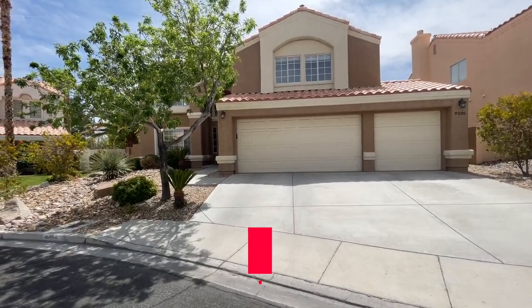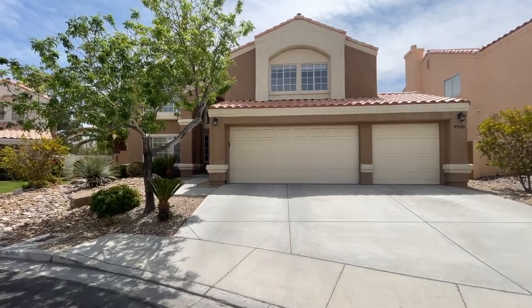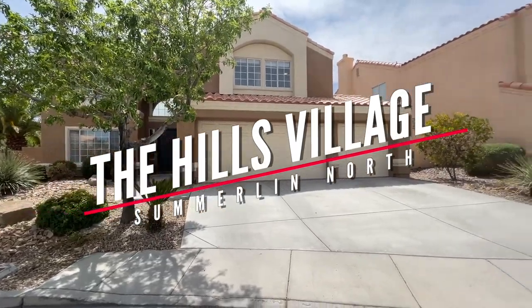Hey, hey everyone! Angela O'Hare here, your favorite Las Vegas realtor, and welcome to my newest listing over here in the Hills Village of Summerlin North.